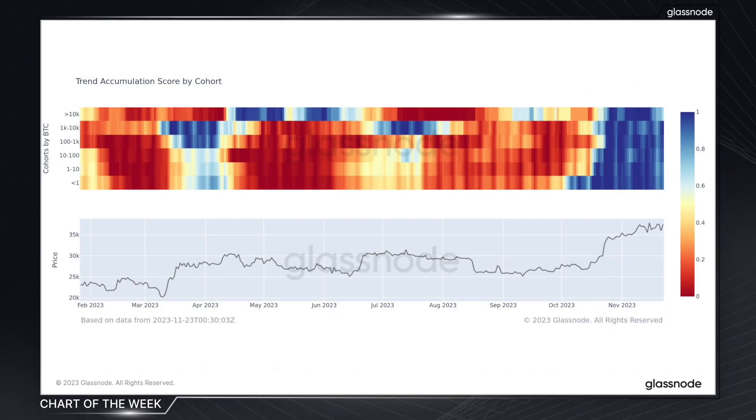This suggests a bullish outlook and a very strong collective belief in Bitcoin's upward trajectory. For traders and investors, this metric serves as a crucial indicator of market sentiment across different investor groups. Understanding these accumulation trends can be key in shaping investment strategies, as they reflect the collective actions and confidence of market participants on every level. Additionally, tracking the behavior of large entities and investors with substantial holdings like whales can offer strategic insights, which is a tactic that has proven to perform particularly well this year.